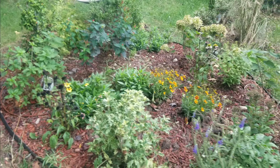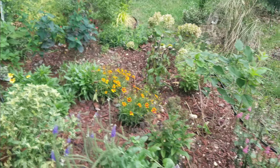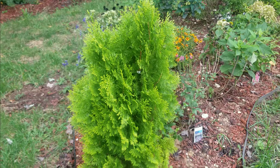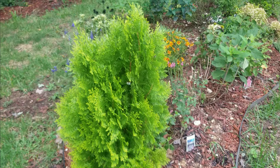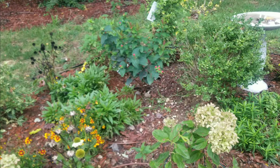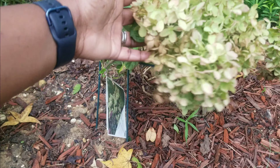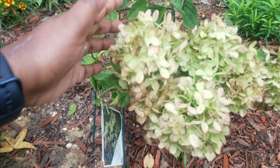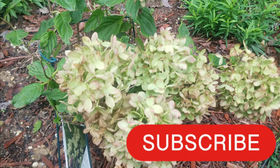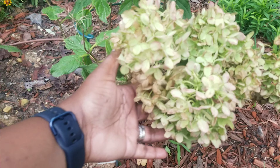My pollinator garden is doing well too. This lemon cypress — I just love the color, it really stands out. The hydrangeas though — let me know if you have hydrangeas where the flowers are turning brown this quickly, because I'm not sure what that means. The one in the front yard is doing the same thing, getting really brown really fast.